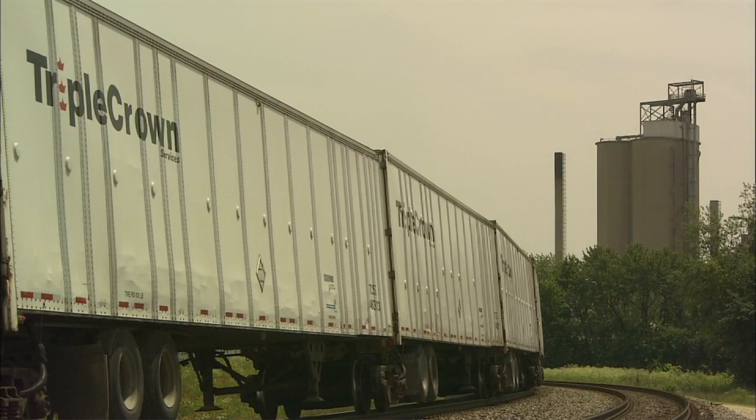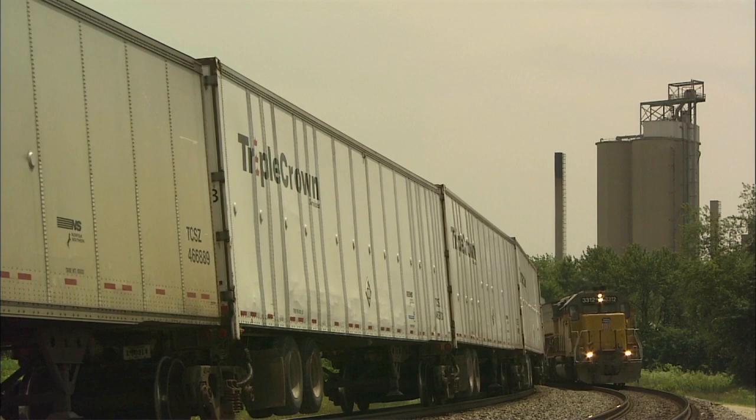The road railer system — a unique combination of truck and train, an efficient use of two separate types of transportation — represents 21st century freight shipping.